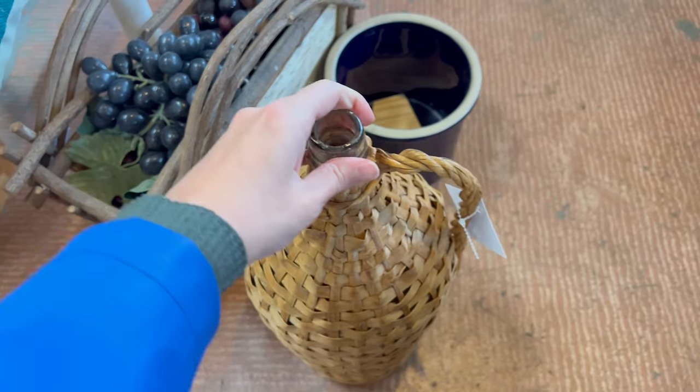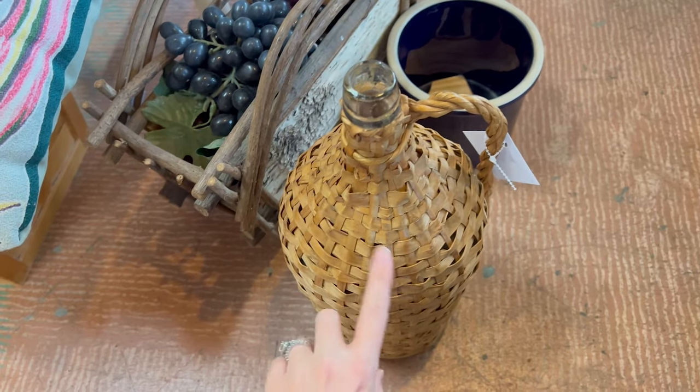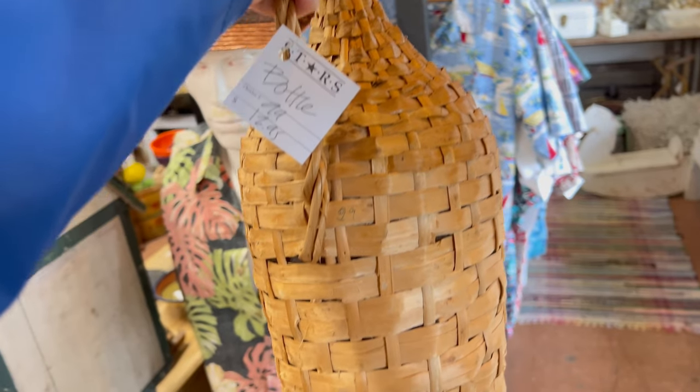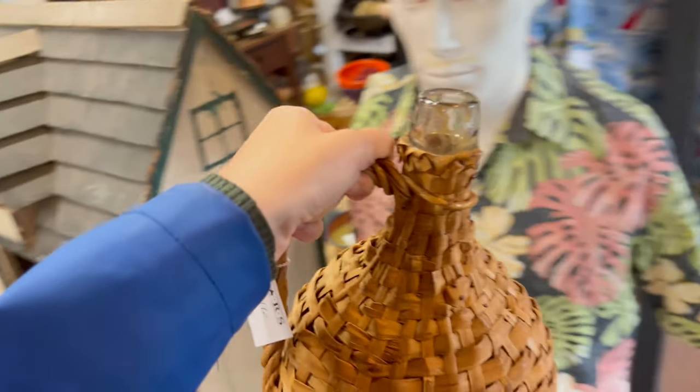I'm going to probably get this little woven jug, because I actually sold one to a McGee and Co. person. This one is a little more ornate compared to the other one I sold, and it's $12.95 with 30% off. Slam dunk! We've been here five minutes and we already need a basket.